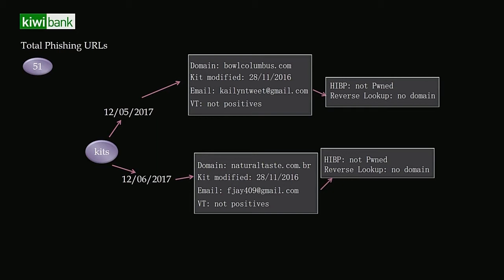The last one is KiwiBank. An interesting finding is that one particular actor has been known across all New Zealand banks. The kits I have for ASB, BNZ, and Westpac — this guy is pretty common in all of them. If you search him, he has a Facebook profile, though I'm not saying he's definitely the guy behind it.